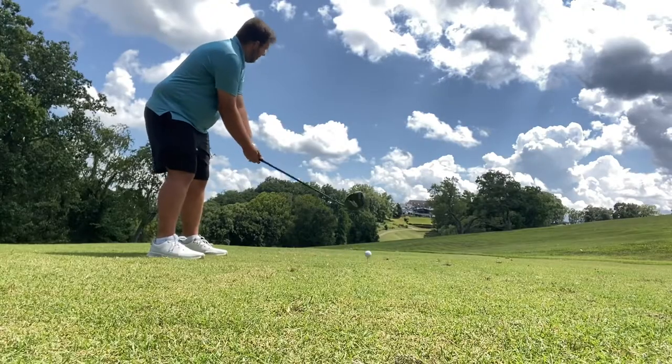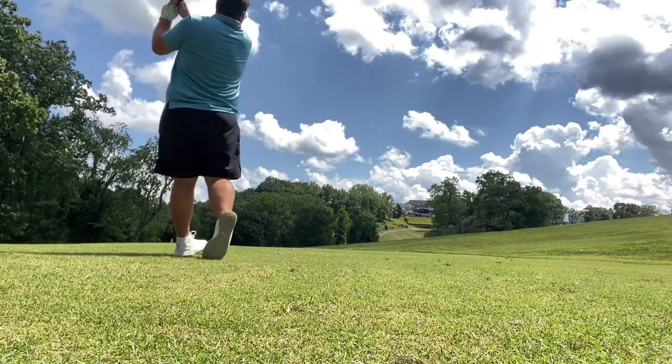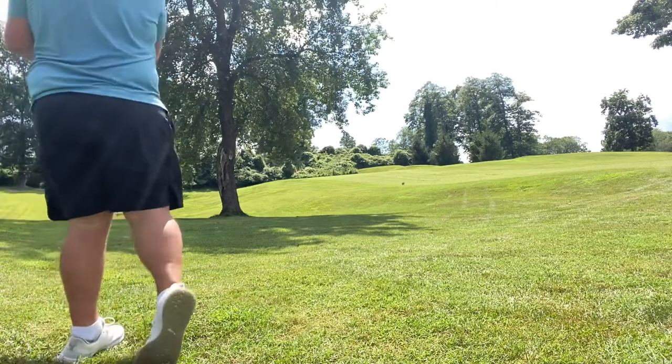Walking up to the second tee box here. The second hole is about a 330 yard par four. I absolutely topped the hell out of that second shot, but it kind of made it up the hill. I'm going to have to go underneath the tree anyway, so to be honest it kind of worked out. Now let's see if we can get up and down and try to leave this hole with a par.